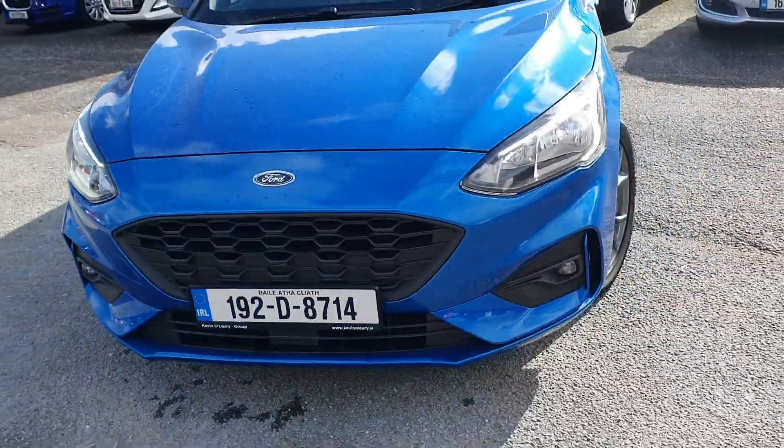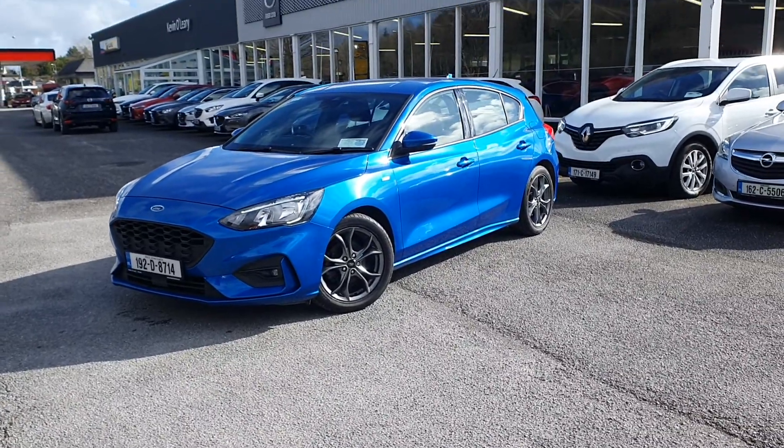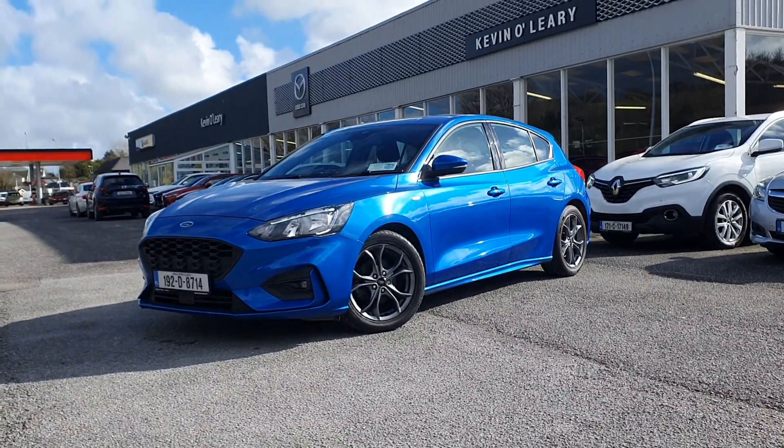So that's our 192 Ford Focus ST Line. You can get this car with a low rate of finance, and also with 0% deposit here at Kevin O'Leary's in Bandon.